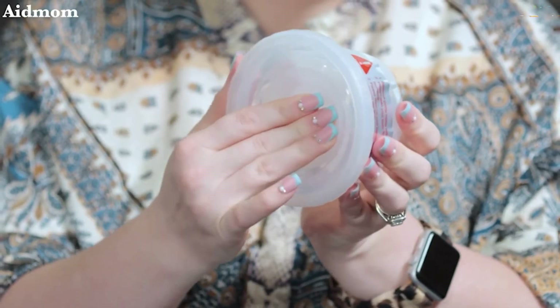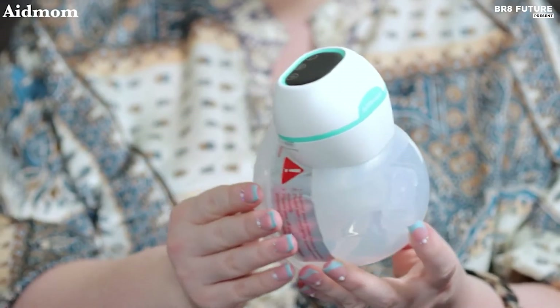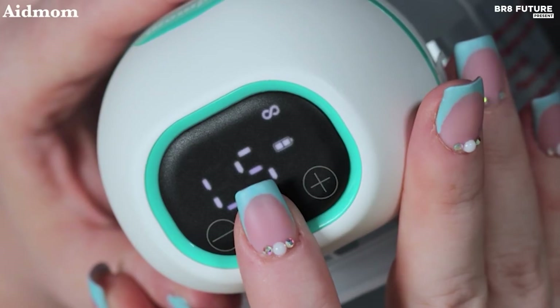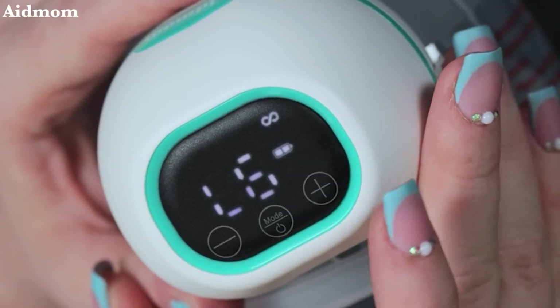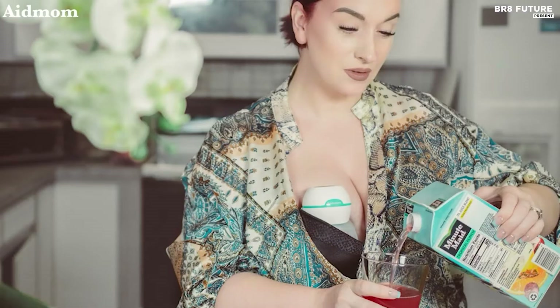Featuring smart-touch control and an LED display, you can easily navigate through the modes and levels, check the duration, and monitor the battery status at a glance. Thanks to energy consumption technology, this wearable breast pump will automatically shut down every 30 minutes, saving power and giving you peace of mind. All these amazing features are now available at an incredible price of just $59.